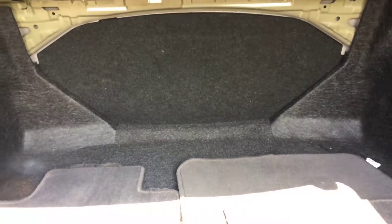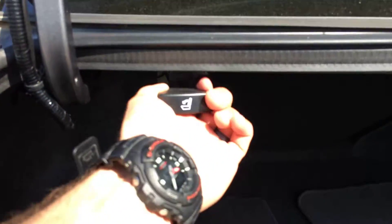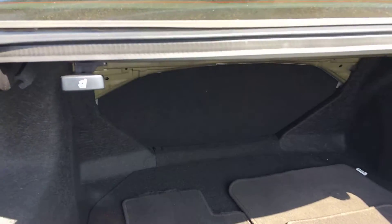You have a bench back seat. You can push that over, which will really increase your cargo space. In order to do it, it's as easy as this — now it's disengaged and I can push it over.